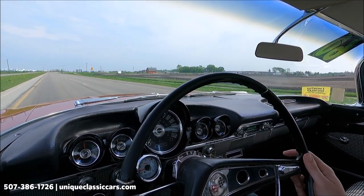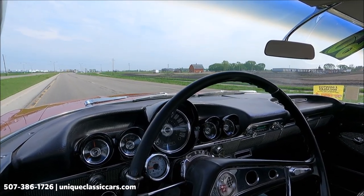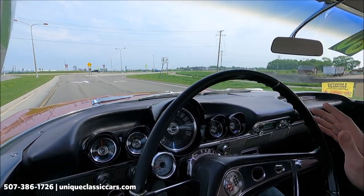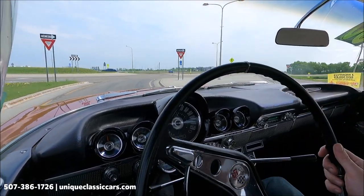Letting go of the wheel, it stays nice and straight — good road-riding suspension on this car. You don't feel much of the bumps; smooth ride. Houndstooth on the seats, black and white interior — very classic, iconic style.